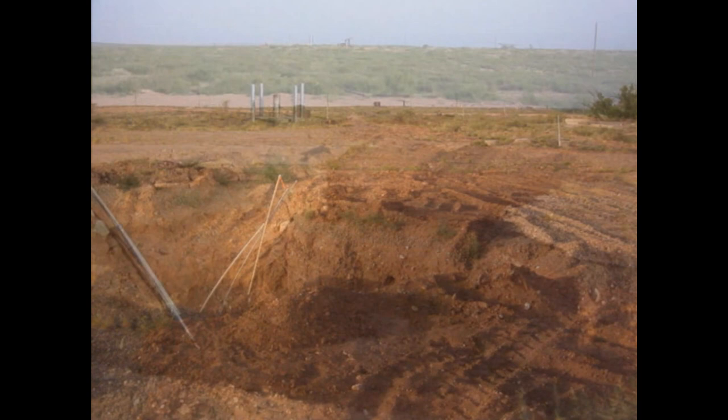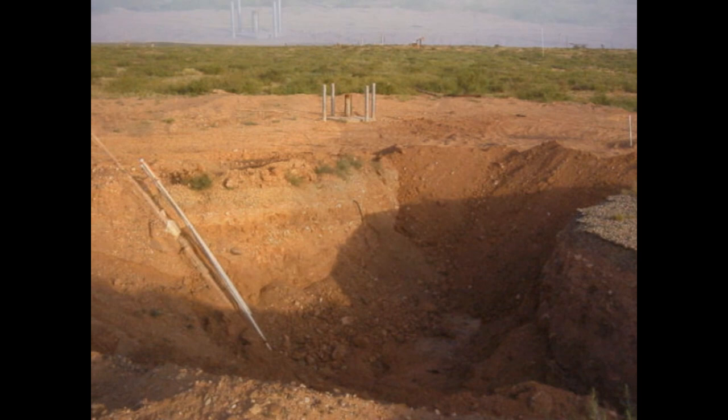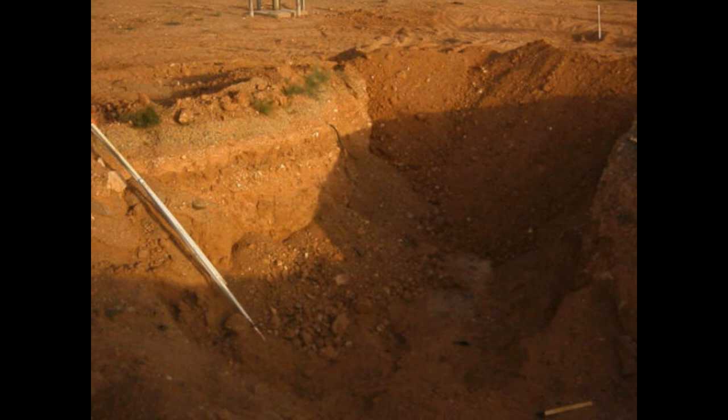Here we're bringing up some other lines from a different area of the launch control center on the southern side. We're going to go ahead and cut those and keep them about a foot and a half to two feet below surface.